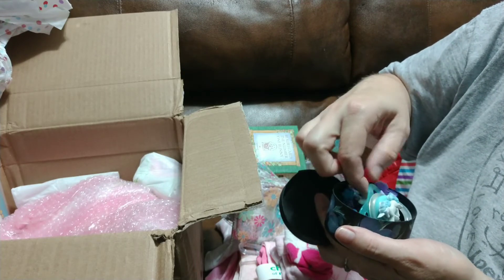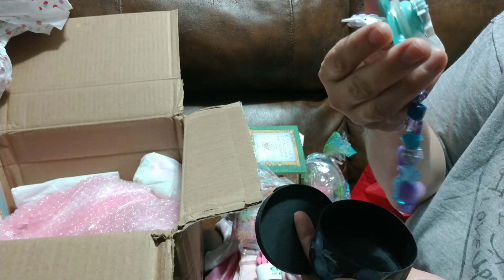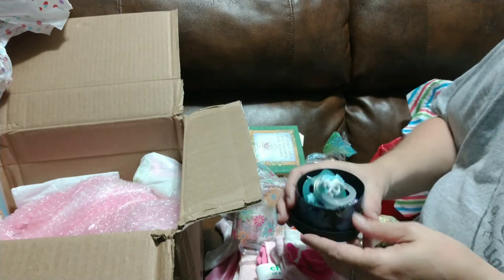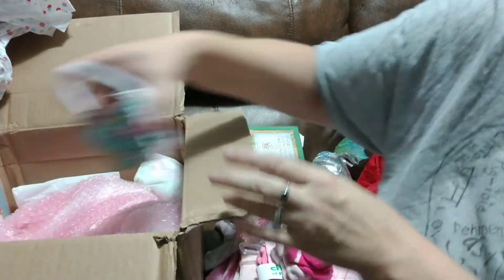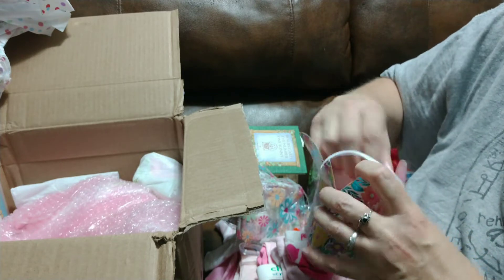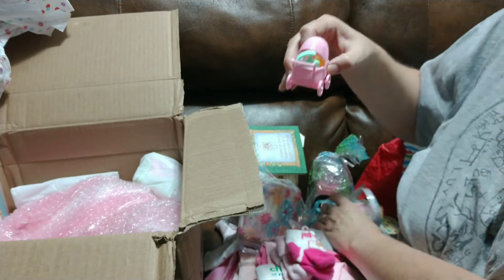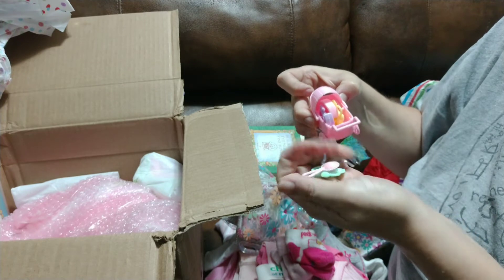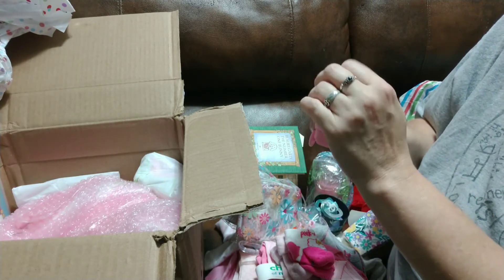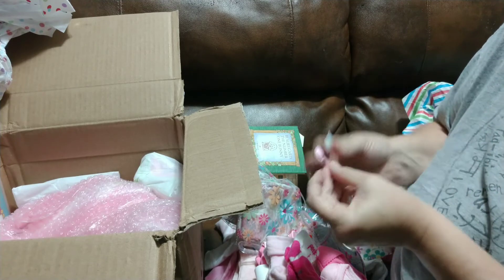Oh, look at that. A little pacifier and a clip, and it's got a unicorn on it. That is so cool. I love that. Very creative little boxes, little toys, a little rattle, and a little carriage. I can put these on a necklace, they're tiny little trinkets. Really cute. Little tiny rattles, I love it.